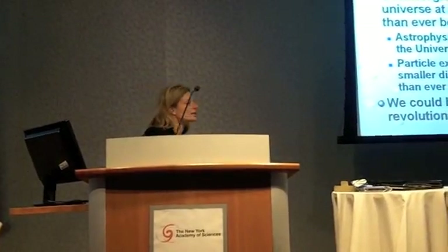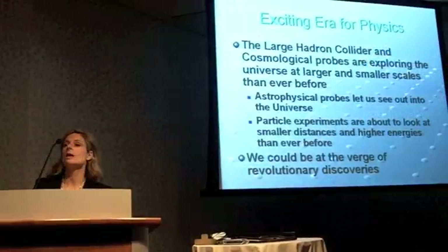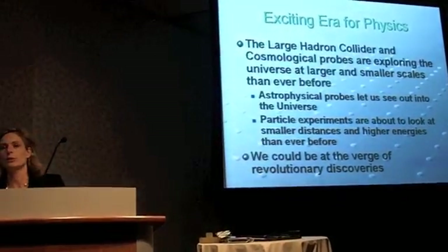The first thing I think we should all understand is that this really is an exciting time for physics. There are all these complementary ways that we're trying to explore our universe, trying to have a consistent theory.